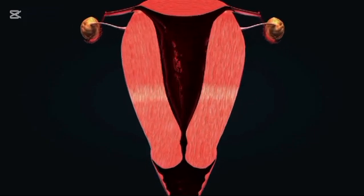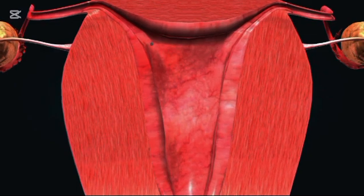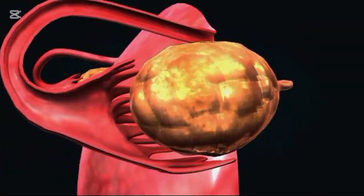The menstrual phase spans days 1 to 5. This phase begins with the shedding of the uterine lining, resulting in menstruation — blood and tissue are expelled through the vagina. The follicular phase covers days 1 to 13; simultaneously, the ovaries prepare.